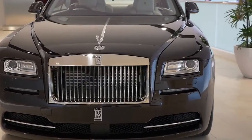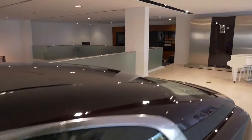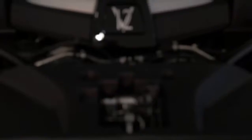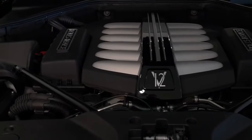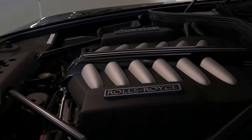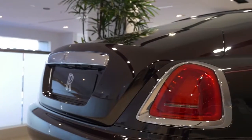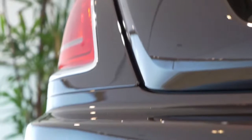This is the Rolls-Royce Wraith, and you can't help but be impressed by the performance of this car. It has a 6.6-litre twin-turbo V12 engine which delivers an incredible 624 horsepower, giving you the ability to get to 100 kilometres an hour in 4.6 seconds. For a car that weighs around 5,300 pounds, that's nothing short of awesome.